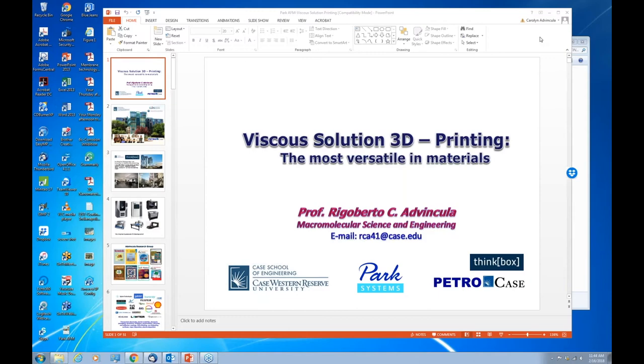Thank you for signing in. This webinar has your microphones muted by design. We will be handling questions and answers at the end of the professor's talk today, but we highly encourage you to send questions using the questions module in your GoToWebinar control panel — send them in at any time. We'll answer them sequentially at the end. Without further ado, let me turn things over to our esteemed speaker, Professor Advincula.